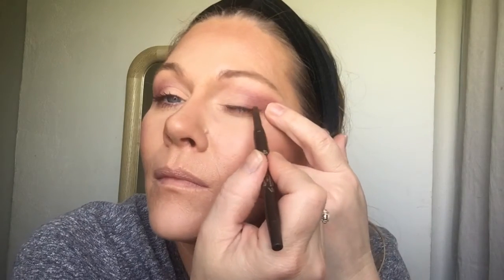You could actually take a brown eyeliner — this is the Pure one they sent — and bring it on your lash line.